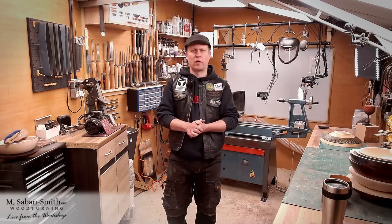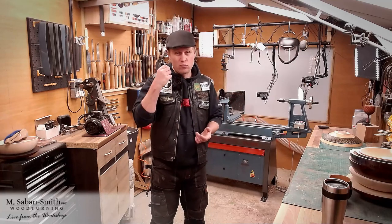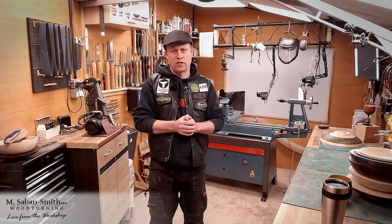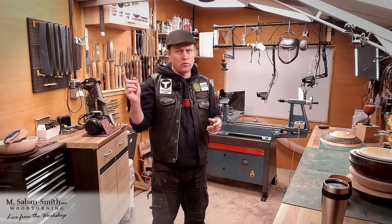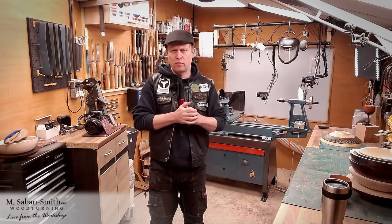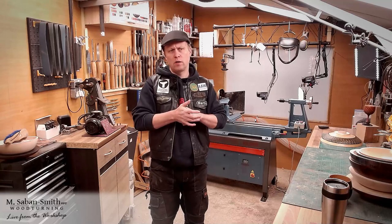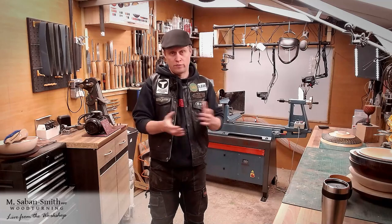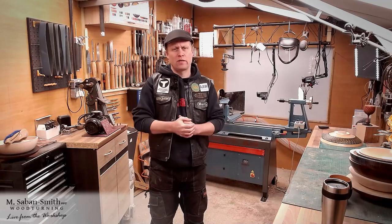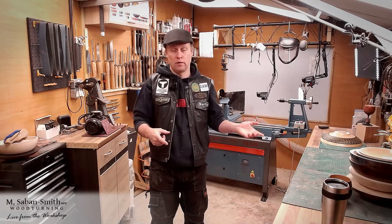Talking about what's coming up — I do have a couple of projects lined up for the next few weeks. At least one of them is going to be a production video which will be a really handy project for those of you who turn recesses on your bowl bottoms. I'm probably going to be filming that towards the end of this week or early next week — not 100% certain yet, as I'm still waiting for something to arrive in the post. I'm also planning on getting back to doing a few live demonstrations on my old Tuesday night slot.